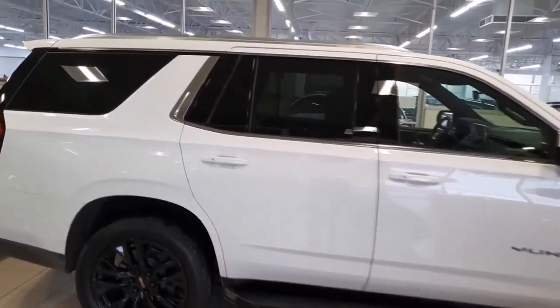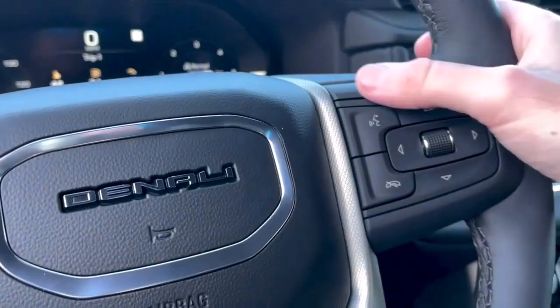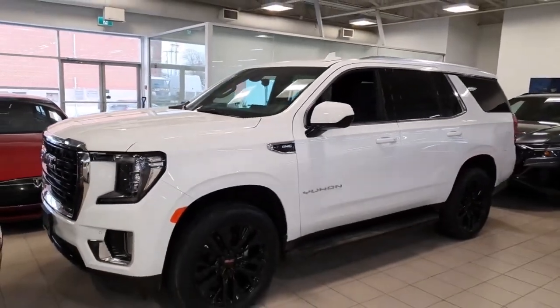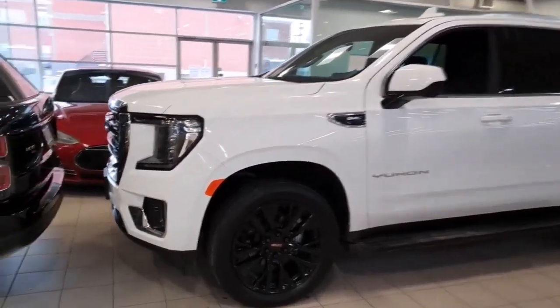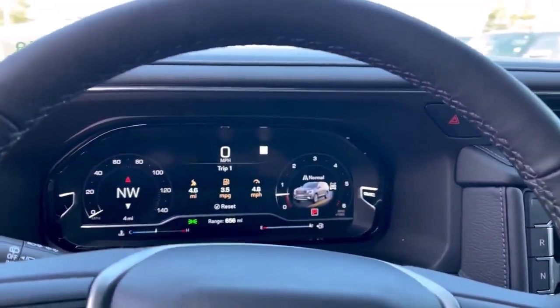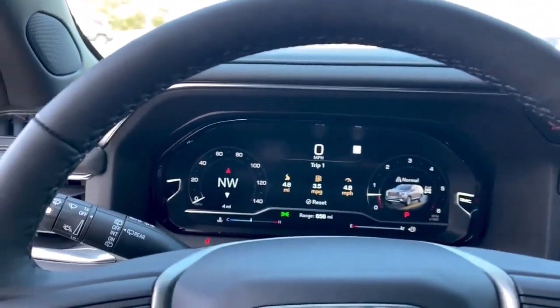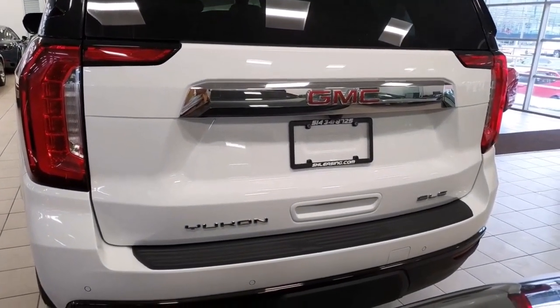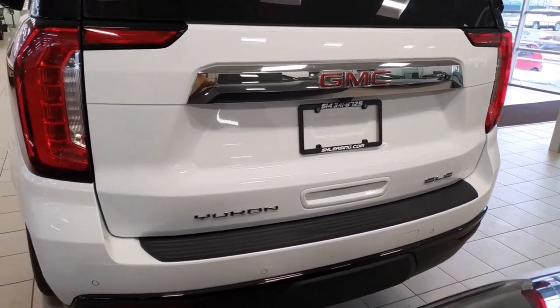The Yukon XL is more expensive than its close sibling, the Chevrolet Suburban, but less expensive than the related Cadillac Escalade, because GMC markets it as a high-end SUV. Because the GMC and Chevy SUVs are nearly identical mechanically, it comes down to personal preference. With upgraded dash designs, leather, the Denali and Denali Ultimate, as well as Super Cruise, set them apart from what the Suburban has to offer.